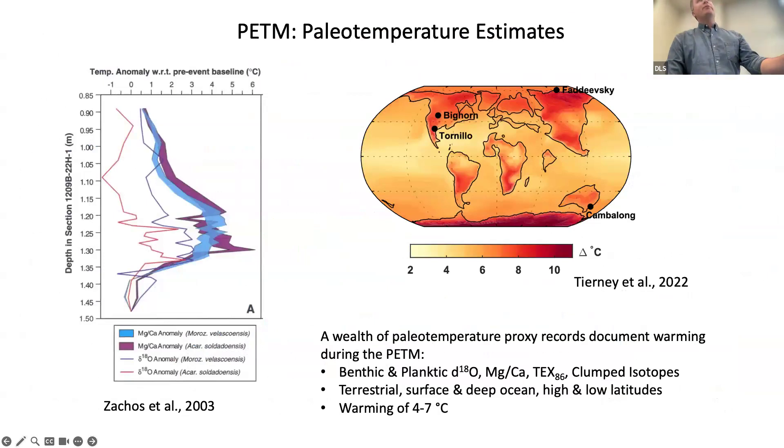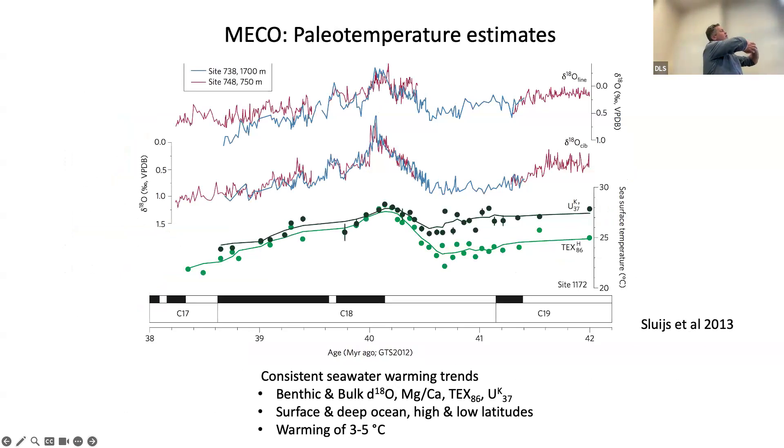These events have some similarities and some differences. First, they're both warming events — there is perhaps no more certain conclusion in paleoclimate that things got quite a bit warmer during the PETM. A wealth of paleo-temperature proxies from all over the world confirmed that surfaces got four to seven degrees warmer after the Paleocene-Eocene boundary. For the MECO, this event is comparatively less studied in detail, but we now have at least a dozen paleo-temperature records showing a somewhat more modest warming of three to five degrees — surface and deep ocean warming in both hemispheres at high and low latitudes — about 40 million years ago.